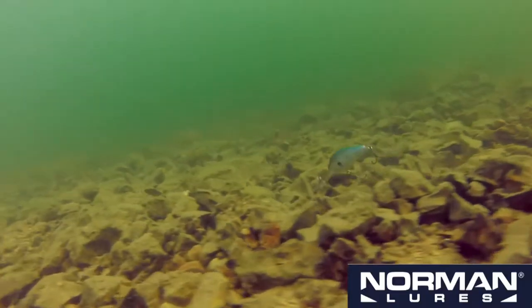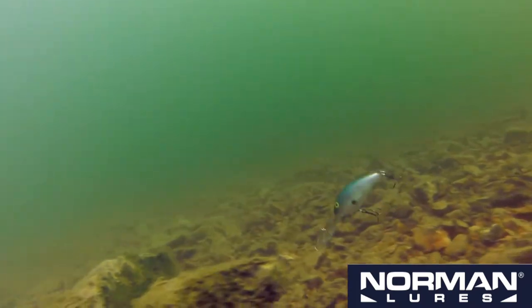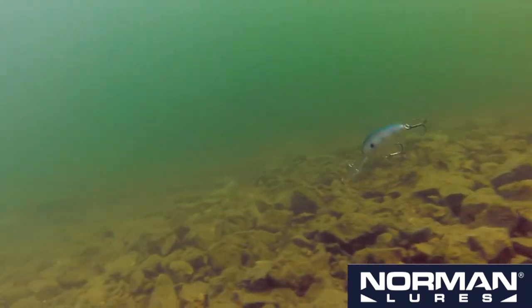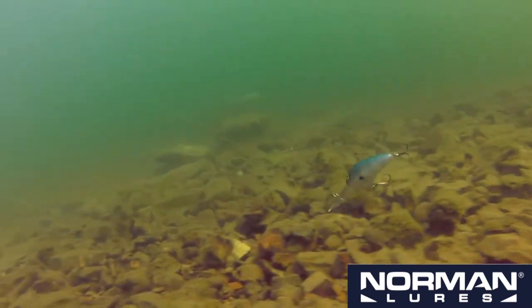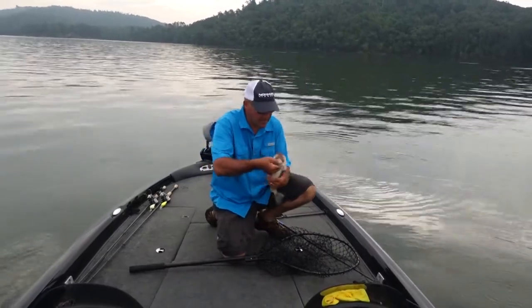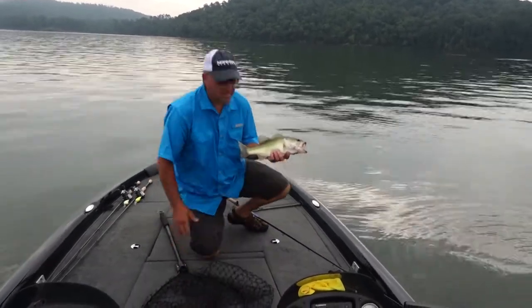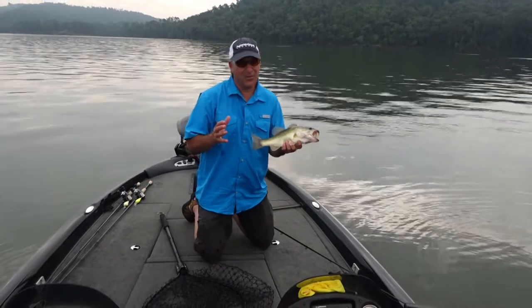Another neat attribute — it's made from butyrate, so it offers a low thud sound which resonates extremely well in the fish's lateral line. I'm going to chuck this bass back and see if we can catch another one. This is where I live — I love offshore fishing.